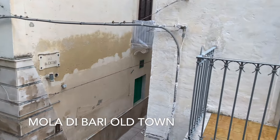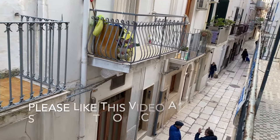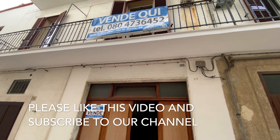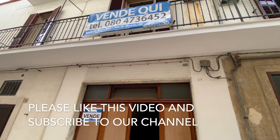This one is on one of our favorite streets here in Mola di Bari. We actually stayed on this street for several weeks one time, and it's right around the corner from our favorite pizza place. This street is very close to the shops, the restaurants, the supermarkets, everything you need, and a stone's throw from the piazza.